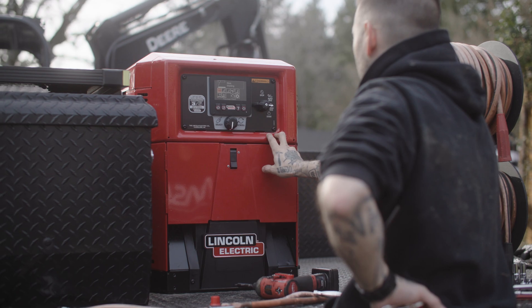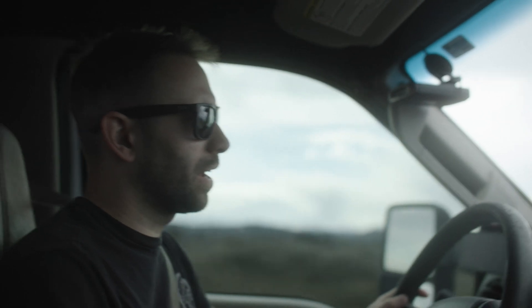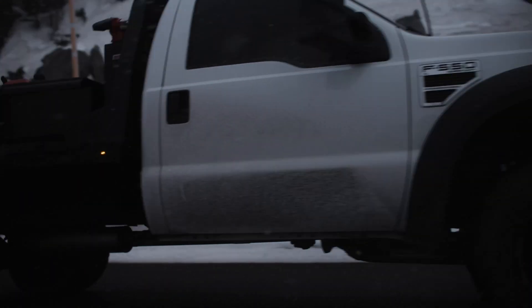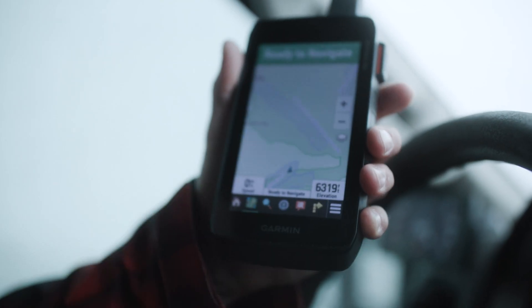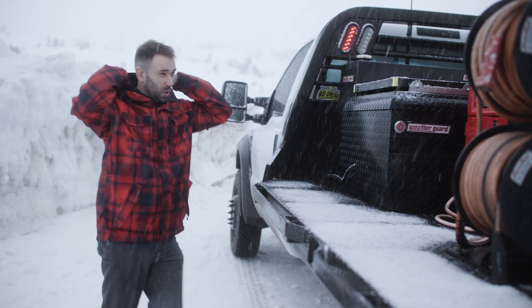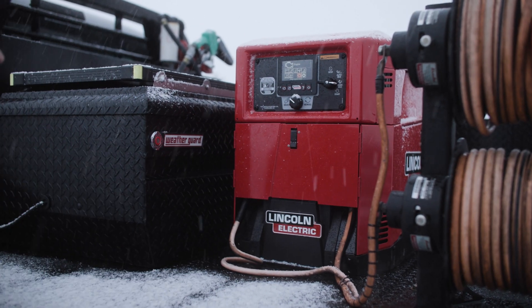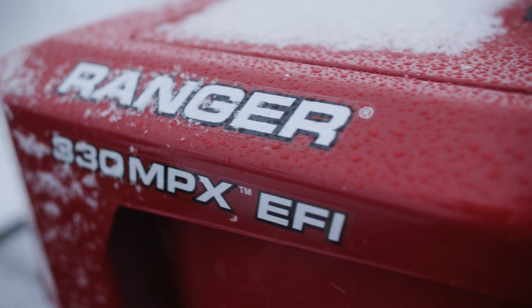I have very high standards for what something should run like and what it should feel like. We're headed up to altitude now to test out the new Ranger 330 MPX EFI. We're up at the Overlook Hotel at 6,300 feet. It's cold up here, and having the electronic fuel injection, it's going to automatically compensate for these changes in altitude and temperature.